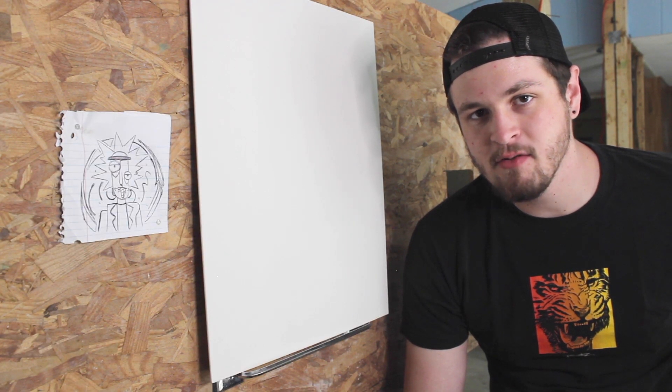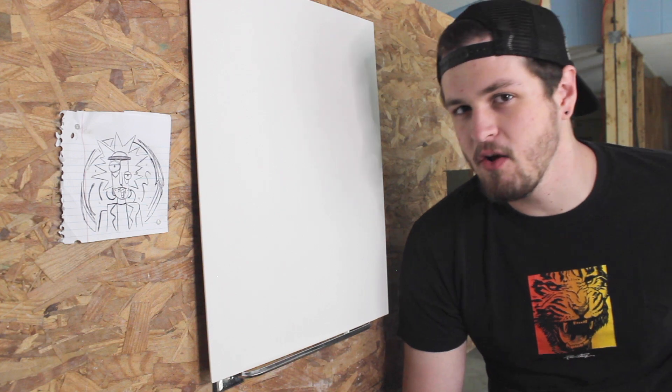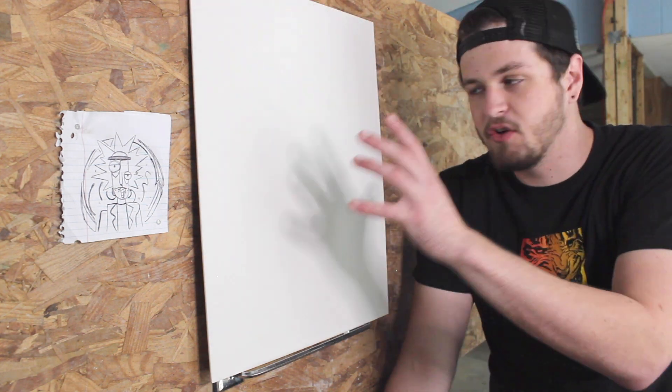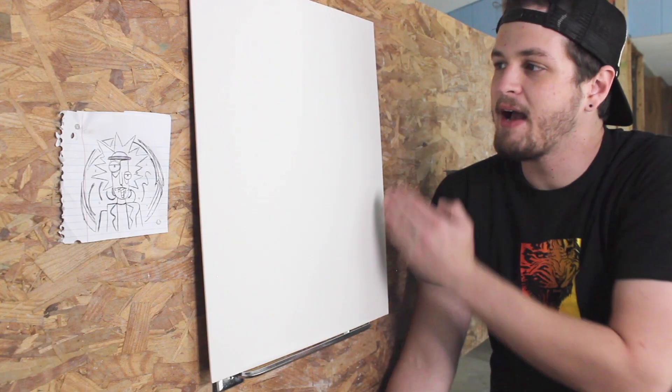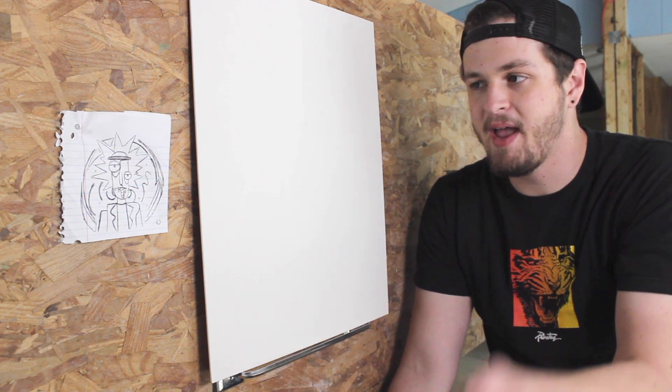I looked at a lot of Picasso's paintings and his backgrounds were either really busy or they just had like a solid color. I wanted to make it kind of like something going on in the background, but not too much. I'm going to cover this whole canvas in the green portal that Rick is always using — just put the portal in the background, cover the canvas, let it dry, and then we're going to go into painting Rick on there. So to start out, we're just going to wet the canvas.